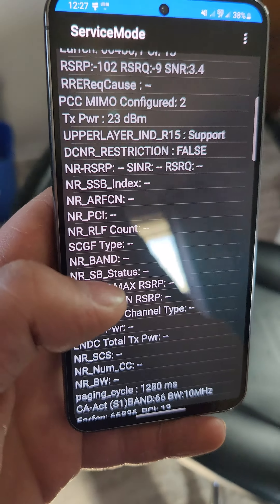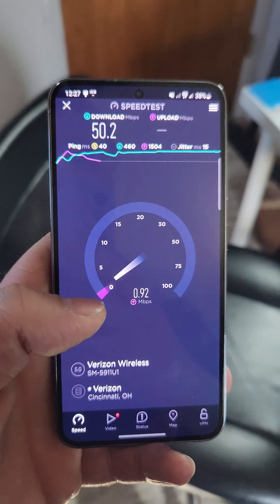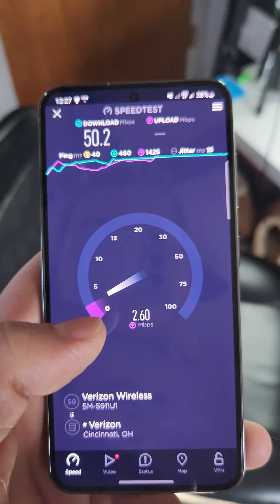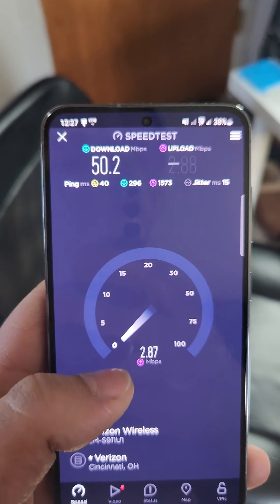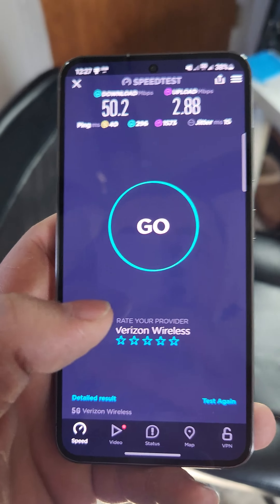Maybe it's not connecting as well as other phones, because when I had eSIM with Visible on my S22, it always stayed connected to n77. But this time we got 40 ping and 15 jitter.